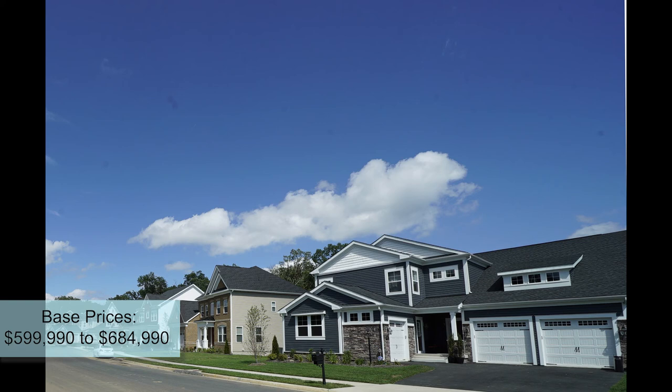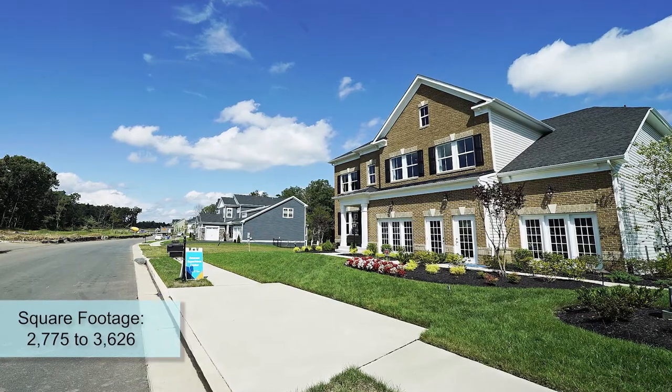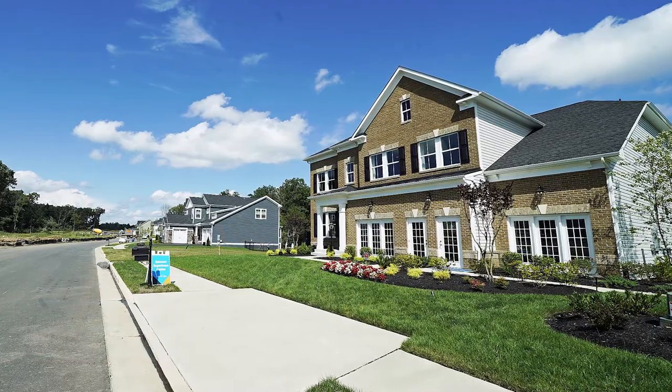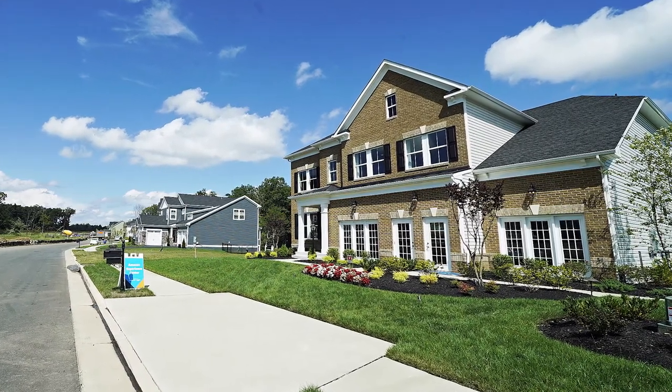Base prices range from $599,990 to $684,990. Square footage is approximately 2,775 to 3,626 square feet. In our area, when we quote square footage, we are not talking about including the basement — so this is square footage without the basement.